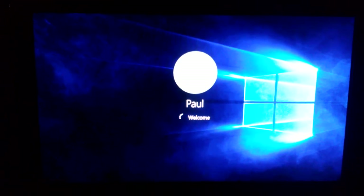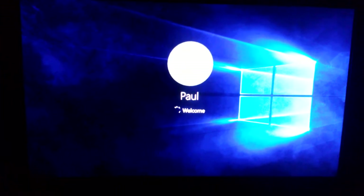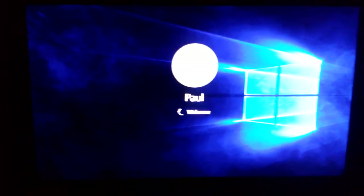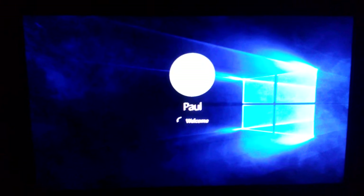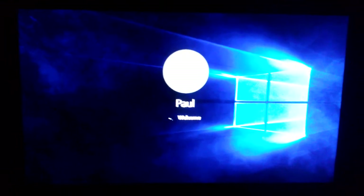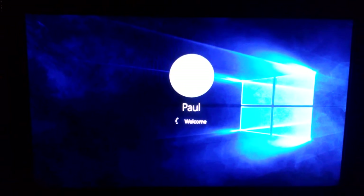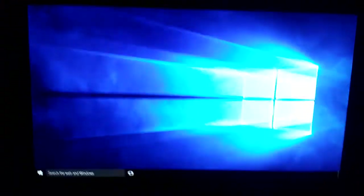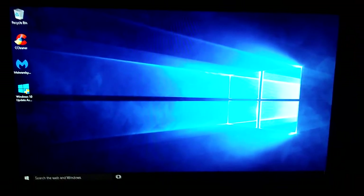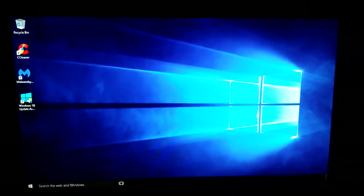We are currently past the one minute mark — at one minute and 17 seconds — and still waiting on Windows 10 to get to the desktop. This is all off the same computer: same processor, same amount of memory, and the only difference is the size of the hard drive, but all the bandwidth of the hard drives is pretty much exactly the same.